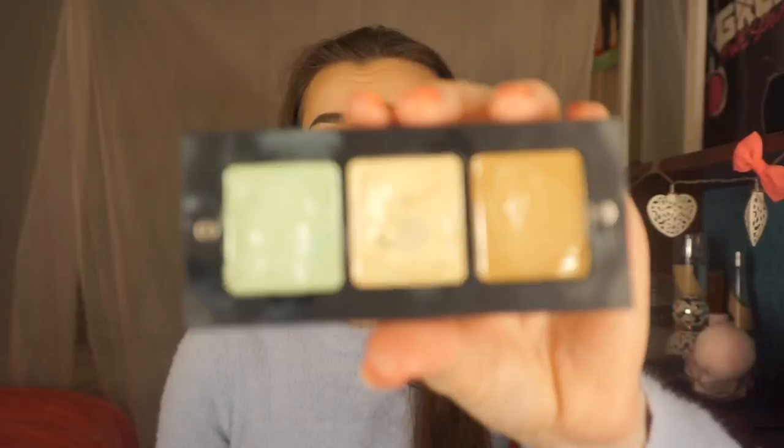My last product is from Inglot — the Inglot Cream Concealers. I got these for college; we had to get a small Inglot set for our makeup class and ended up with these three concealers. They're just so greasy — they feel like Vaseline but a lot thicker. When you put it on the skin it stays really greasy, especially since I have oily skin.